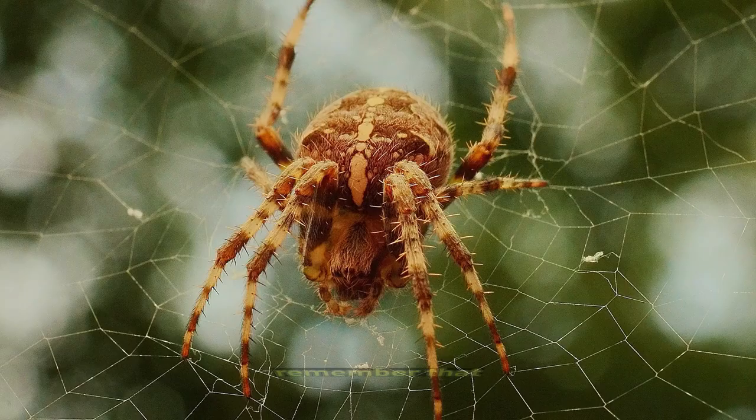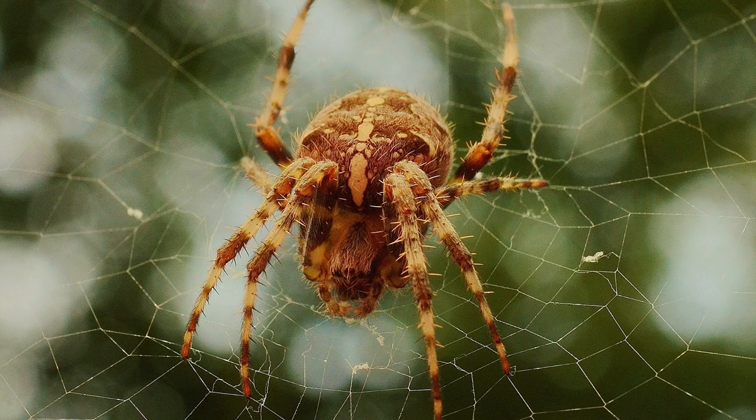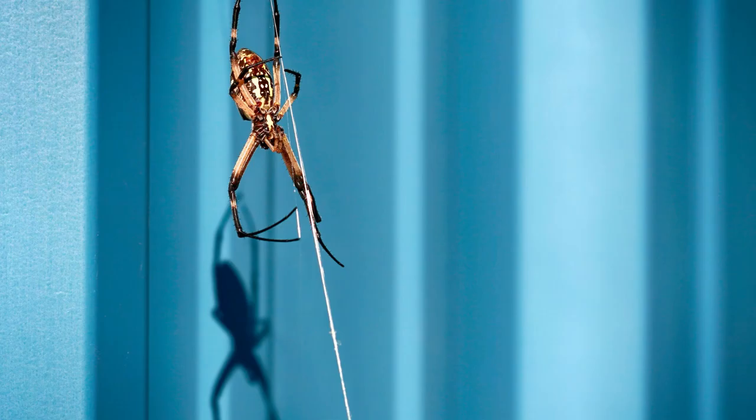Remember that while these facts generally apply to barn spiders, there can be variations among individuals and populations. If you encounter barn spiders or any other spider species, it's important to observe them from a safe distance and avoid disturbing their habitats.